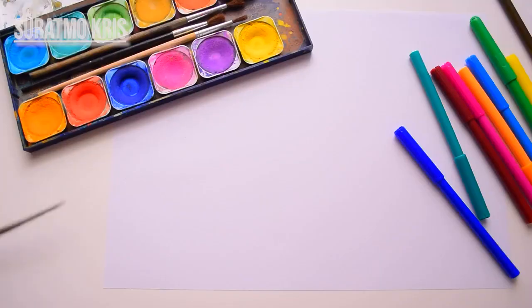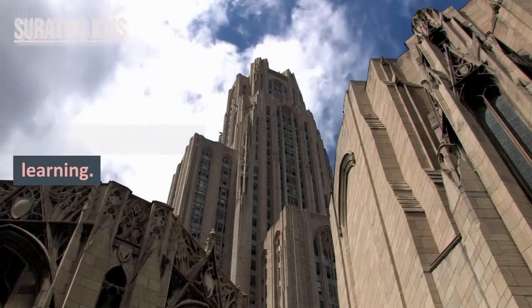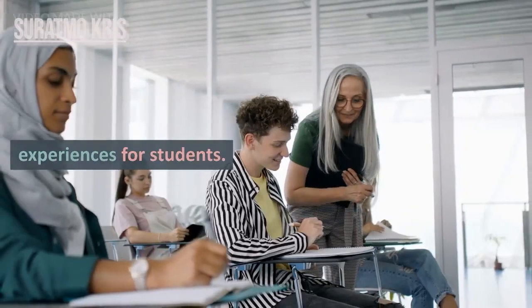5. Creativity. Creativity helps teachers craft engaging, interactive, and relevant learning experiences for students.